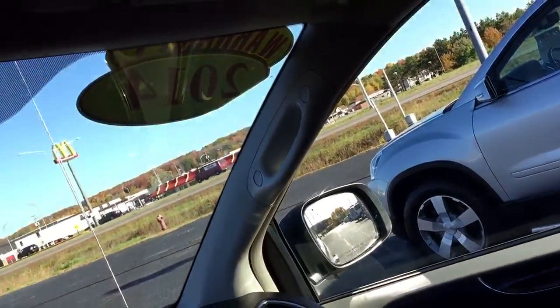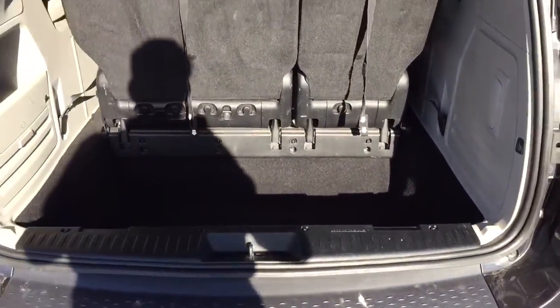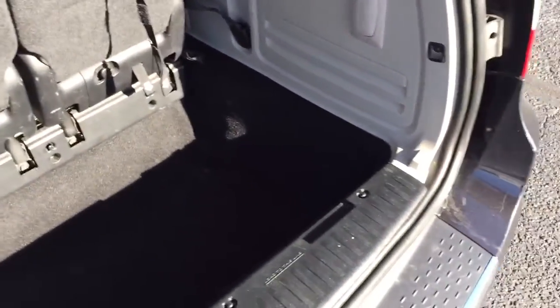Center console with black leather. Power sliding doors and rear lift gate. Second row bucket seats and a third row bench — both the second and third row fold flat into the floor, called Stow 'n Go seating. Rear backup camera as well.